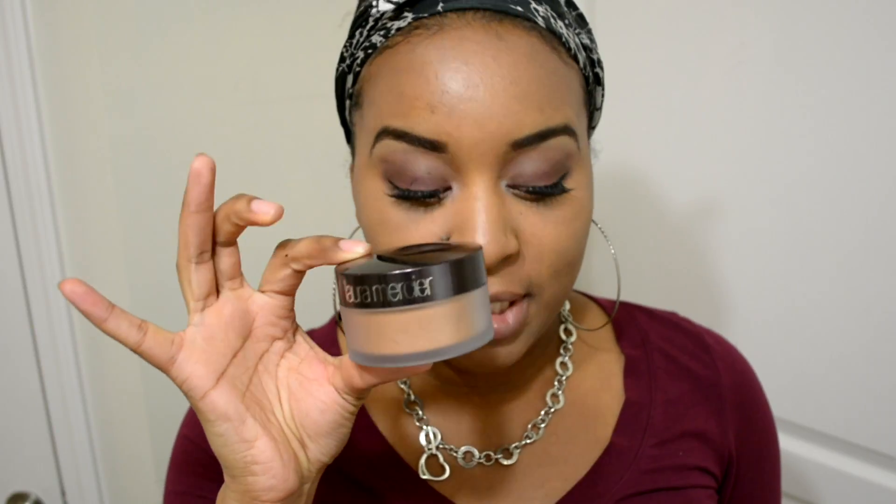I've never tried any of her powders. Everybody raves about how awesome the translucent powder was, and now it came out with a shade in Medium Deep.